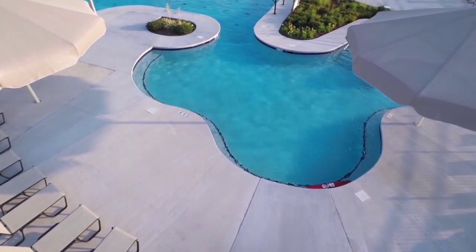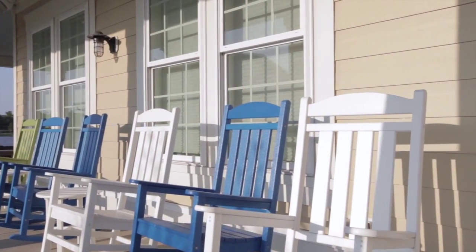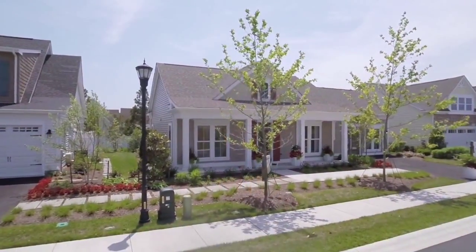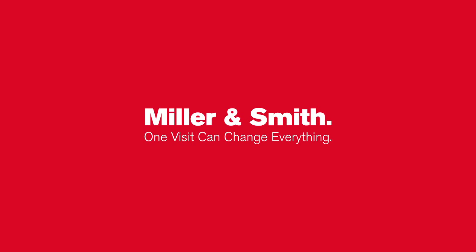With so many resort amenities right outside your door, plus fabulous Bethany Beach shops and restaurants just minutes away, the Beachcomber is a remarkable value from the upper 200s. See our website for hours and directions and come take the full tour today. Miller and Smith — one visit can change everything.